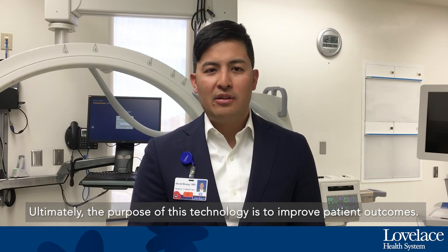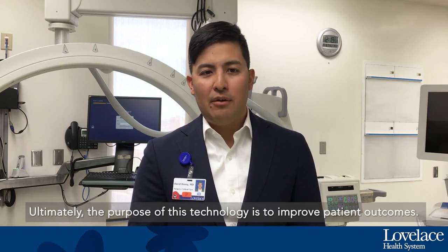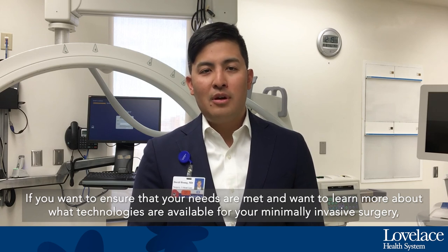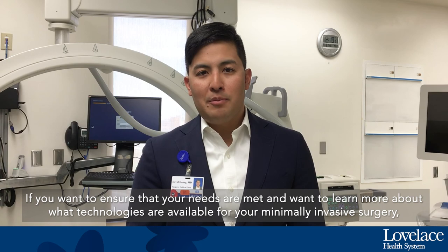Ultimately, the purpose of this technology is to improve patient outcomes. If you want to ensure your needs are met and want to learn more about what technologies are available for your type of surgery, please contact your local provider.